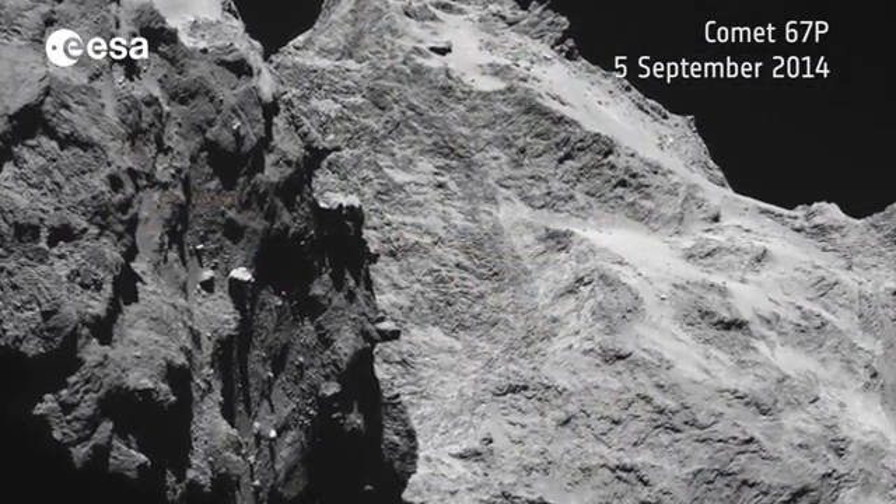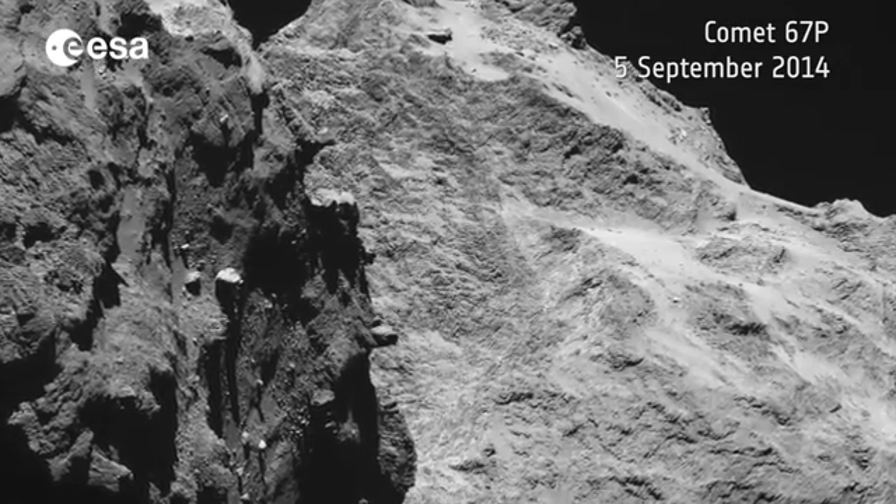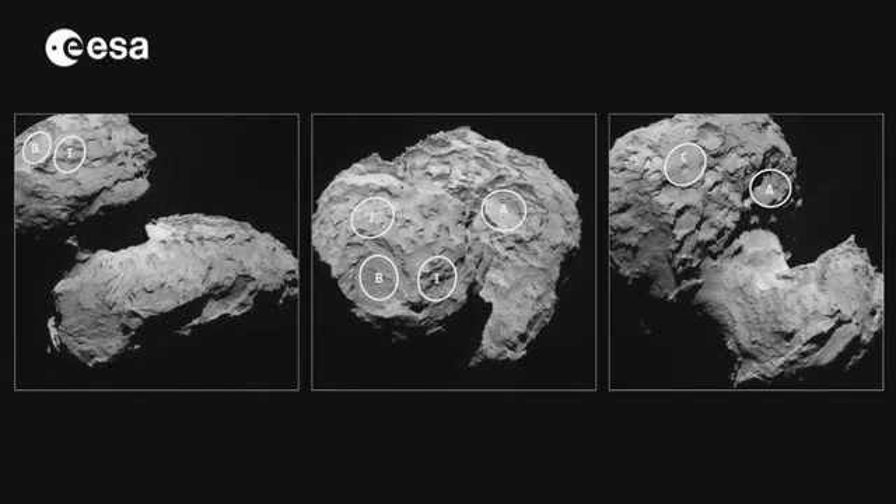Since going into orbit around the comet in August, five potential landing sites have been identified for a comet whose appearance resembles a space duck. The shape of the comet is definitely a bit unexpected. I consider it at the same time fantastic — it's a unique object. On the other side, it has caused us some headaches in finding a proper landing site because of this unusual shape.